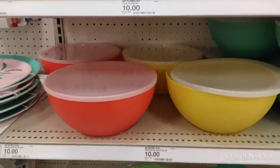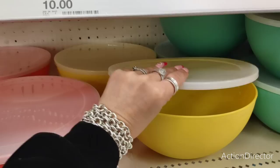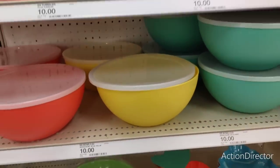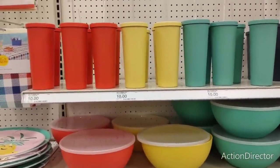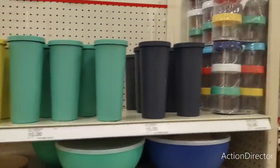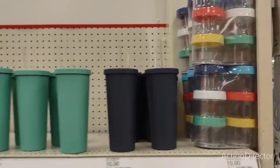You also have the serving bowl with the lid for ten dollars - that's a little pricey. I think you can definitely get something cheaper and cuter at Walmart. Then you also have these really cute tumblers for ten dollars in matte orange, matte yellow, matte green, matte navy blue. And then you have these storage containers with lid - a six-pack - and those are ten dollars, which is a little pricey.